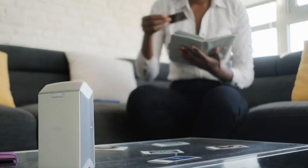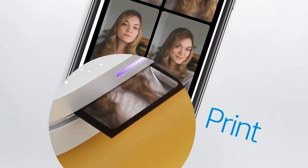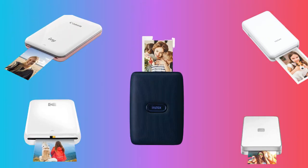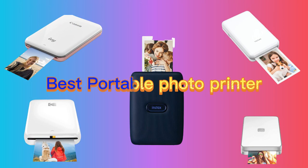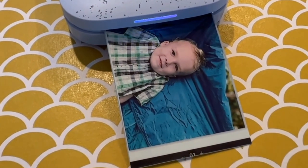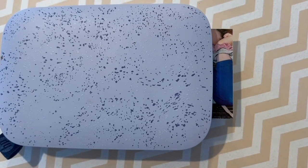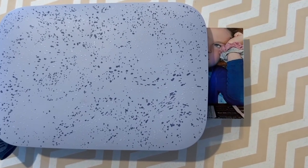In today's video, we're diving into the fascinating world of photo printing. If you love capturing memories and want to bring them to life, then this one's for you. We'll be exploring the best portable photo printers of 2023, which promise to turn your digital memories into tangible keepsakes. So whether you're a professional photographer or a casual smartphone snapper, stay tuned and let's unlock the magic of instant on-the-go printing.